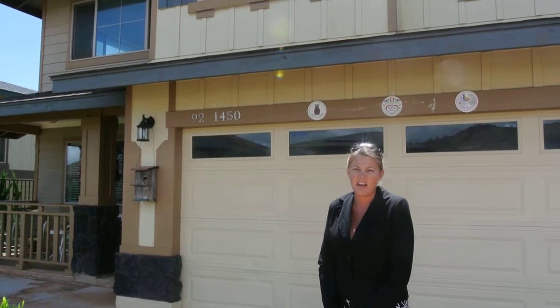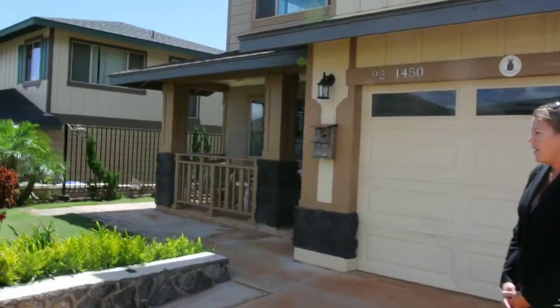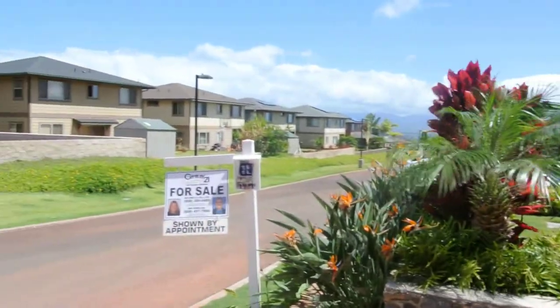It's not a short sale, not a foreclosure. Beautiful, almost brand new home. The yard, as you can see, is gorgeous. They spent $40,000 in upgrades just for landscaping alone.